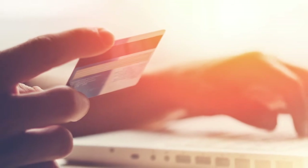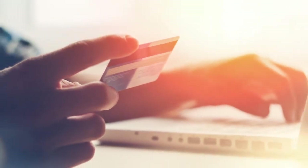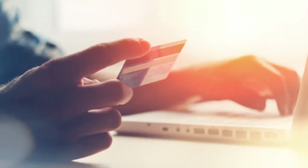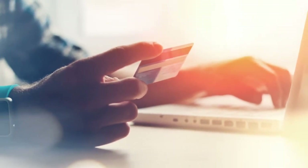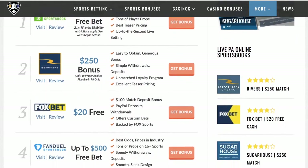We'll be reviewing the most popular banking options here today, and while most of these are standard across all online casinos and sportsbooks, availability may vary site to site. You can also check out PennBets' site reviews for up-to-date banking options.